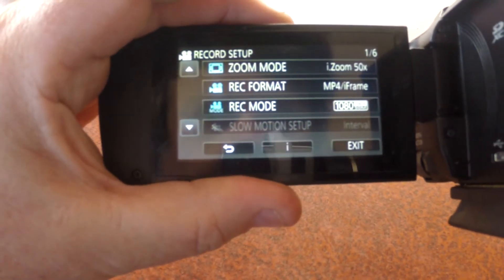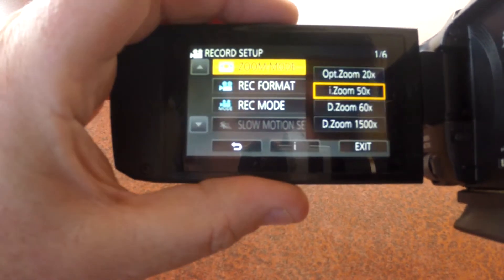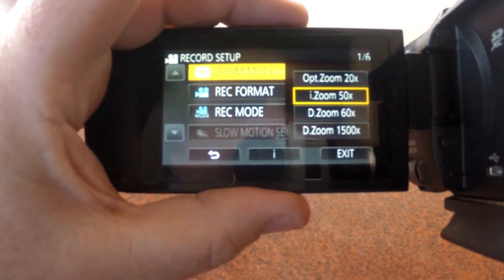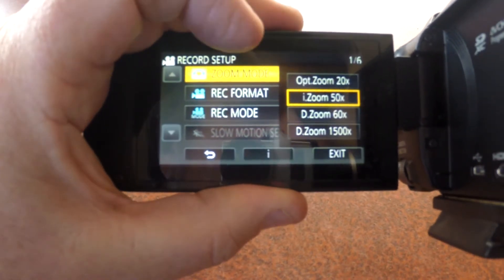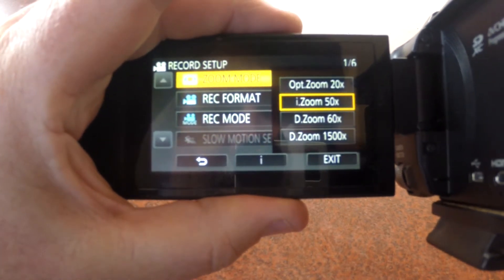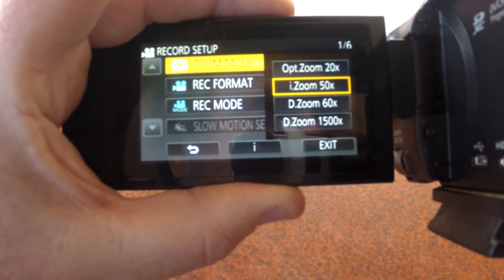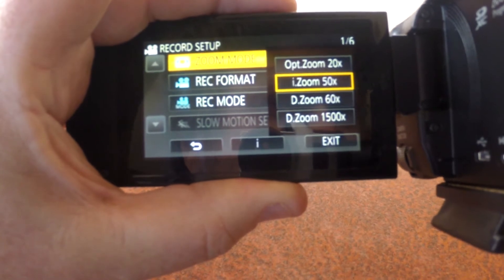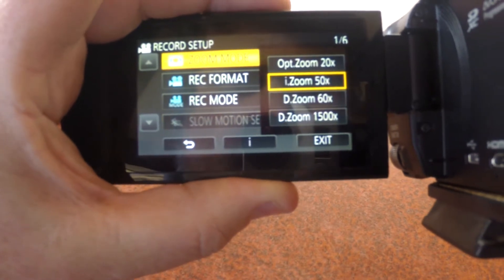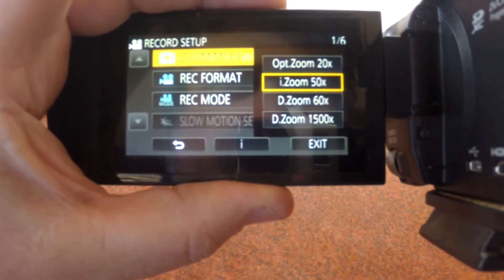It was sold to me on the basis that it had a 50x optical zoom, but that turned out not to be true, so I'm not very happy with what I was told. The optical zoom is only up to 20x. What they call the 'eye zoom' enhances that to 50x, and I've found that's quite good even though it's not full optical. The digital zoom goes out to 1500x, but digital zoom is pure nonsense — nobody should ever use it.